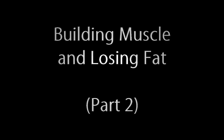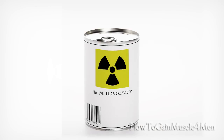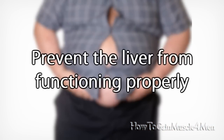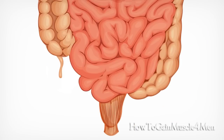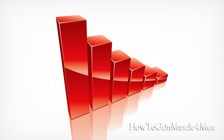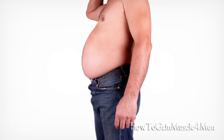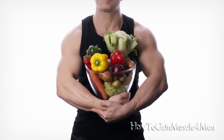Building muscle and losing fat, part 2. Key factor number 3: detox your body. Most people don't take this factor into account, but excess toxins resulting from eating processed foods turn into fat cells and also prevent the liver from functioning properly, thus hindering the body from metabolizing fat. Toxins also affect how the colon works, slowing down your metabolism. When these two organs are not operating to their full capacity, your body stores unnecessary fat which hides your hard-earned muscles.